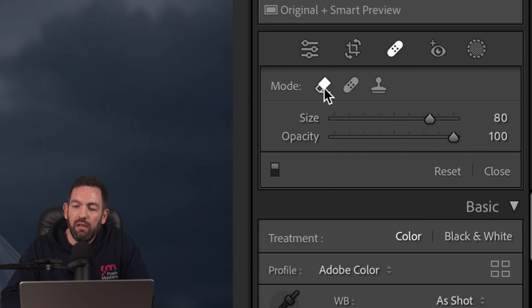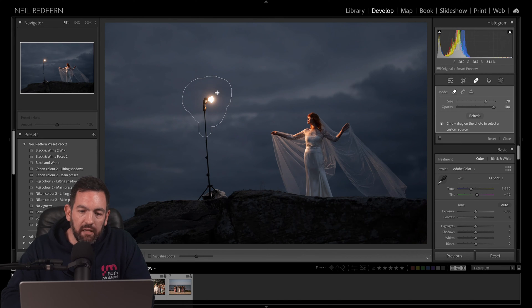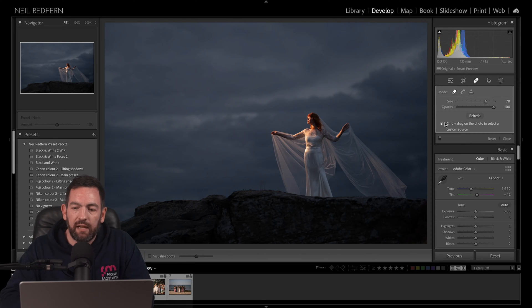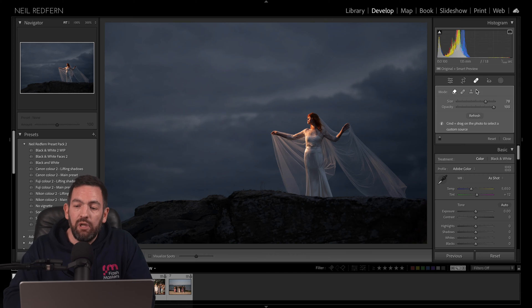Now let's try the new Content Aware tool. We just go around this speedlight — going a bit more around this bit because of the light coming from it. Content Aware basically uses Lightroom's clever algorithm to try and guess what should be there behind it. And as you can see, it is absolutely brilliant — so much more effective than the previous tools. It's still not quite as good as Photoshop, and there are situations where it won't work as well. The reason it worked well here is because the background is quite consistent — the sky is quite easy to replicate. But it is still far, far better than previous versions of Lightroom.